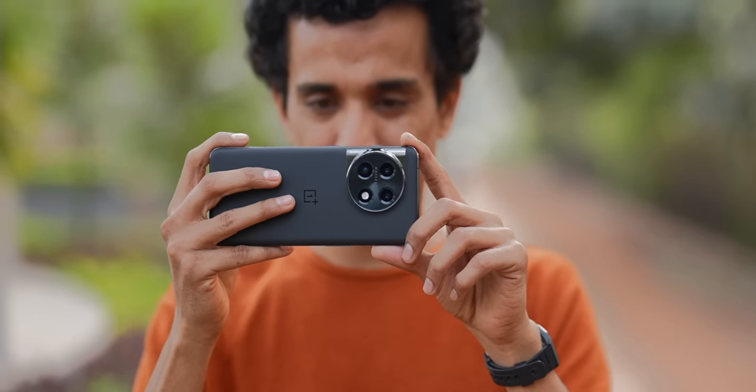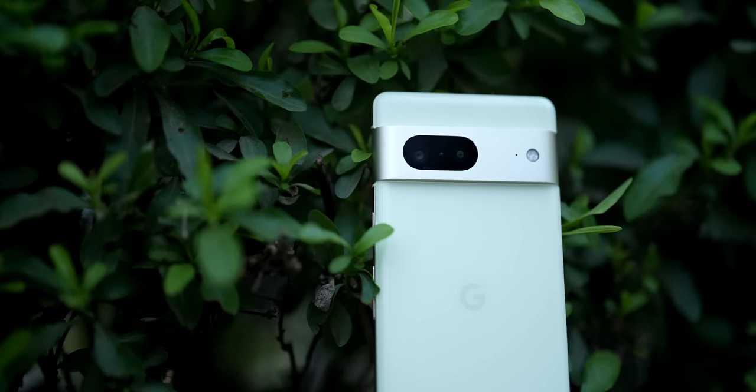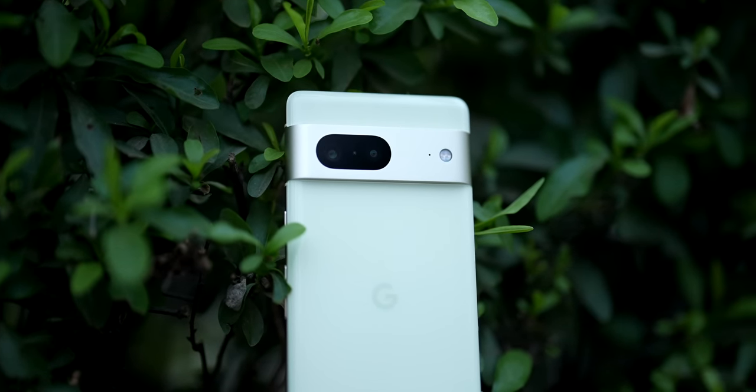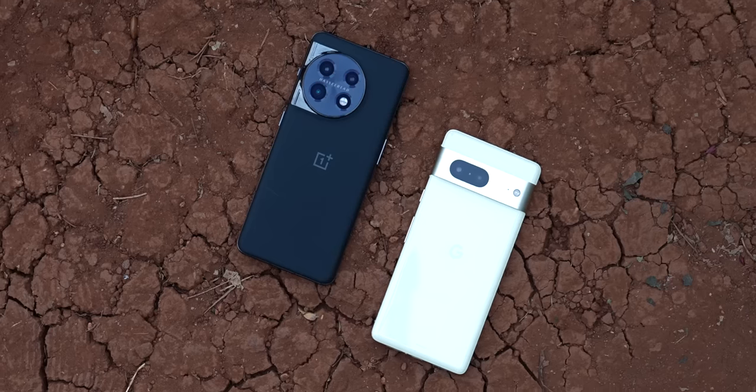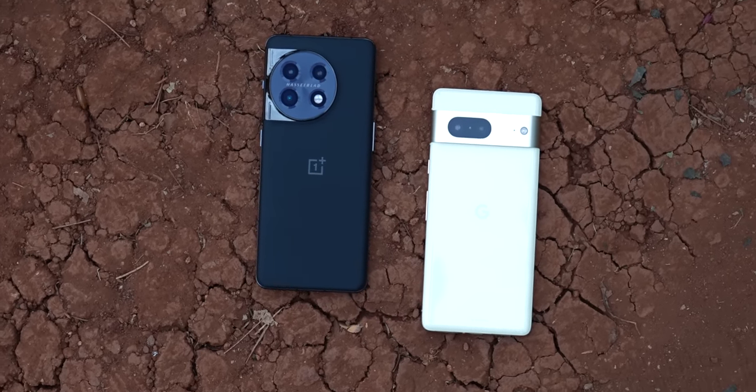Overall, there were many high points while shooting with the OnePlus that made me forget some of the lows. In isolation, the OnePlus 11 is definitely a good camera, but the Pixel 7 is more consistent when it comes to shooting pictures, although it's not like the Pixel 7 doesn't have its own share of flaws. If you want a sharpshooter with a lot of features, OnePlus is the way to go. If you want a more consistent shooter, Pixel is the way to go.